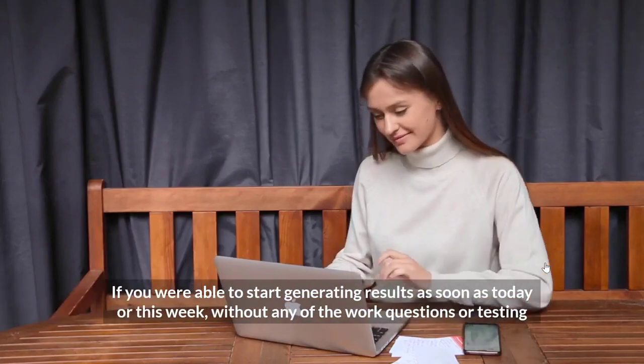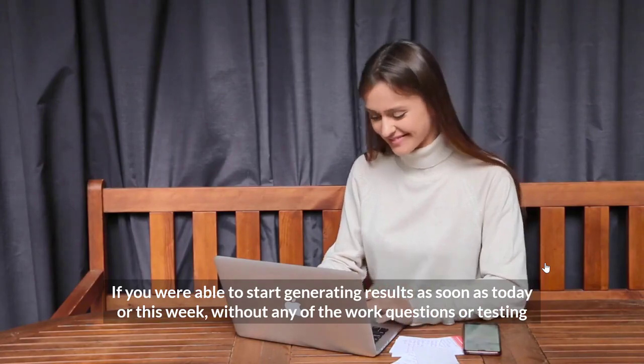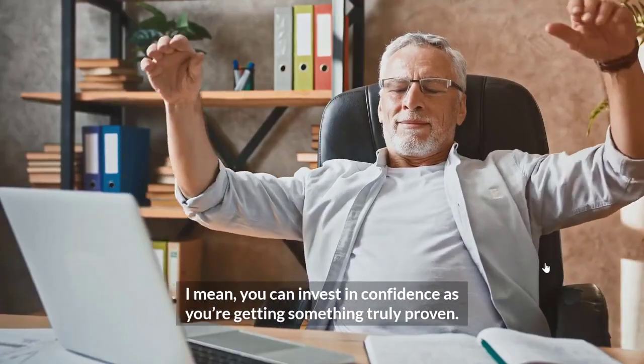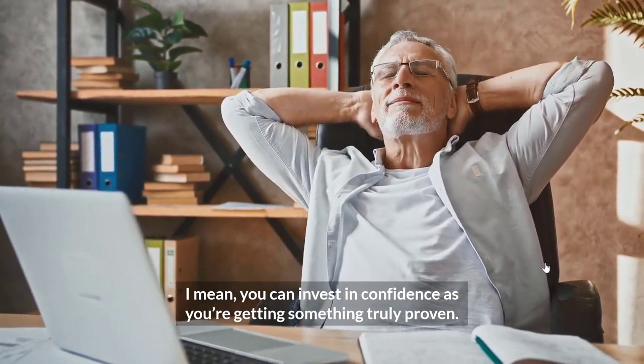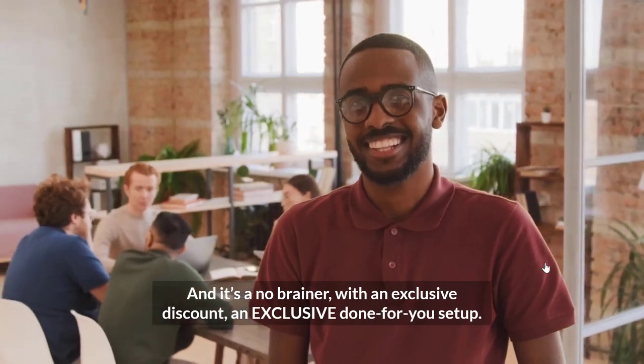Let me ask you — if you were able to start generating results as soon as today or this week without any of the work, questions, or testing, is that worth a risk-free $197? You can invest with confidence as you're getting something truly proven. It's a no-brainer with an exclusive discount and an exclusive done-for-you setup.